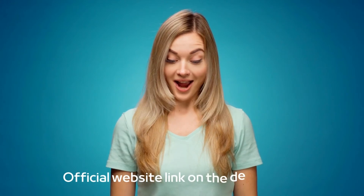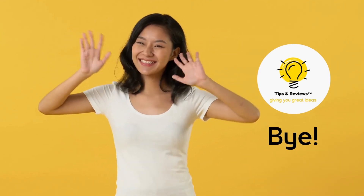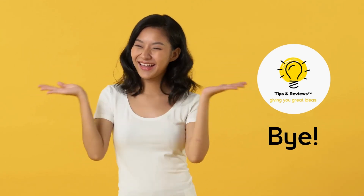I hope I helped you with this information. Hope to see you in the next video. Bye!